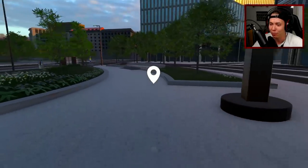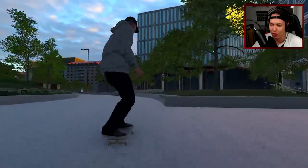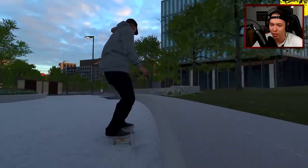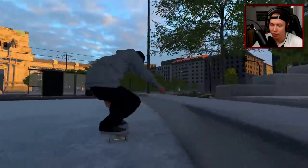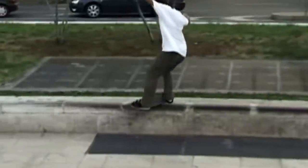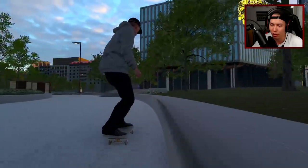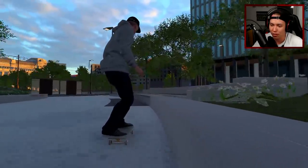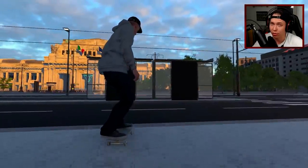I'm also gonna do some stuff here. I actually think we should start out by getting some Lucas Puig quick tricks - maybe just the front smith kickflip out, I think he does that in Fully Flared. Okay we can kind of clean that up. I don't know if I'm gonna film these, I'm just going off the top of my head here. Even though that was really good.